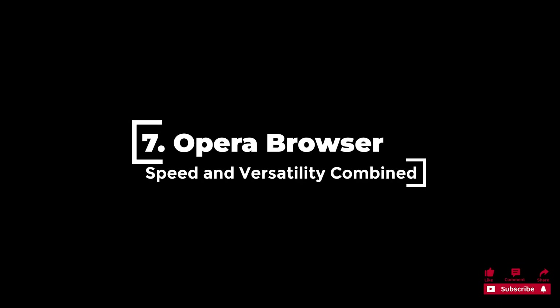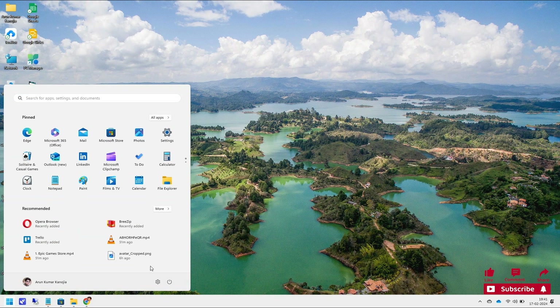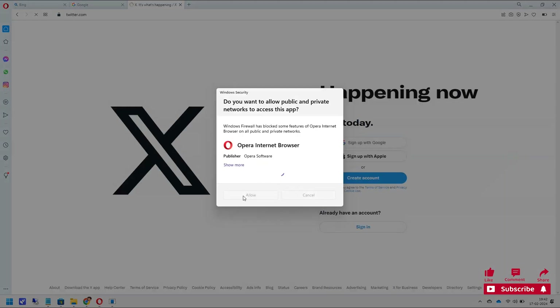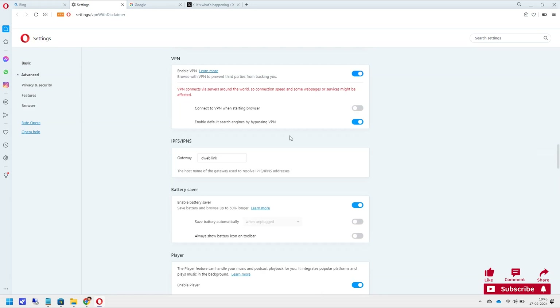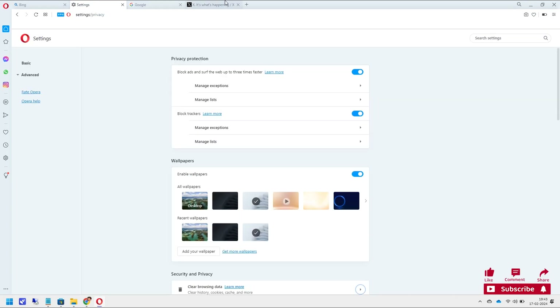7. Opera Browser provides an effortless browsing experience combining speed, security, and many built-in features. Opera is designed to preserve your privacy while boosting online productivity with a clutter-free layout, an integrated ad blocker, and a free VPN. It is perfect for Windows 11 users thanks to its distinctive sidebar feature, which gives rapid access to necessary functions. Opera has 397 ratings on the Microsoft Store and averages 4.1 out of 5 stars.